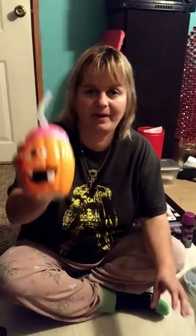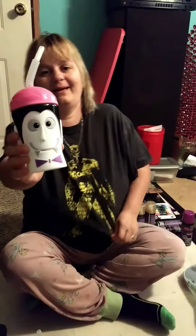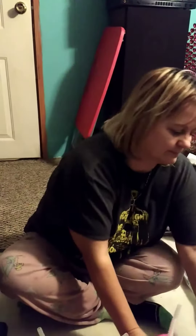PJ here with another Dollar Tree haul. I got these really cute cups and bucket. I think that one has crooked eyeballs. And vampire. And Frankenstein.